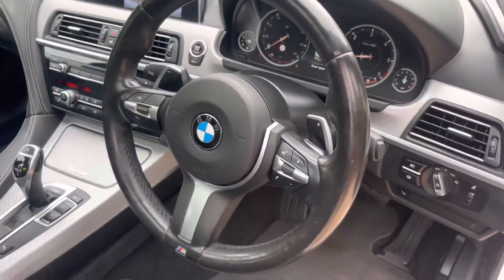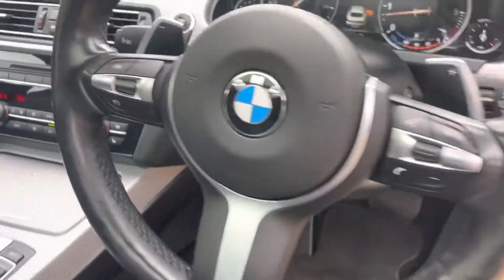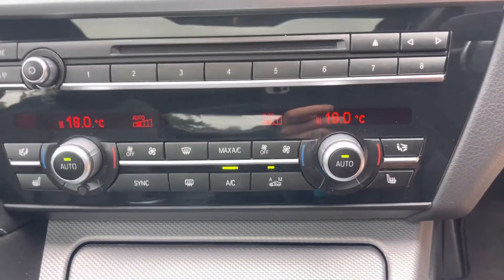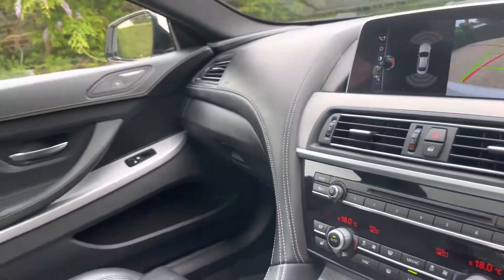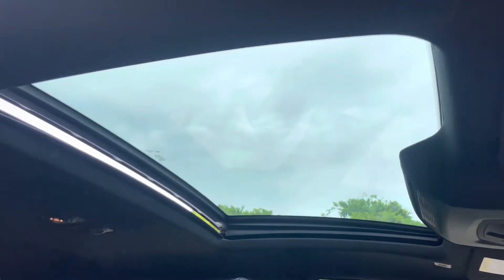There are steering wheel controls for things like the cruise control and also the Bluetooth. It has a heated steering wheel as well as heated seats. There's the inside view of that reversing camera mentioned earlier, and then it has that lovely glass sunroof.